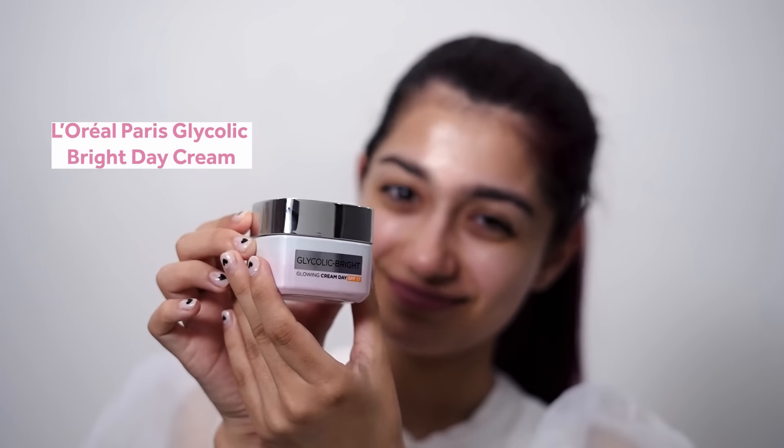You should always top glycolic acid with sunscreen. That is why L'Oreal Paris' Day Cream has SPF 17, which is great to apply after the serum. I gently massage it into my skin and I'm done.